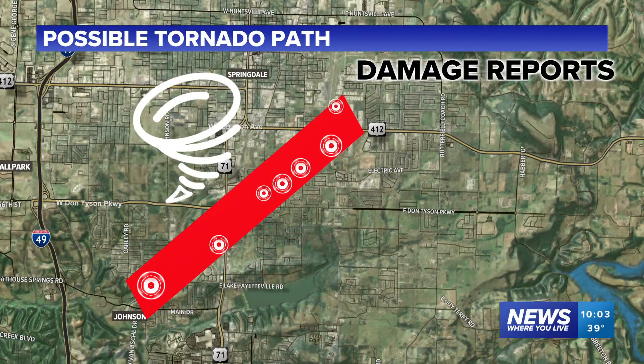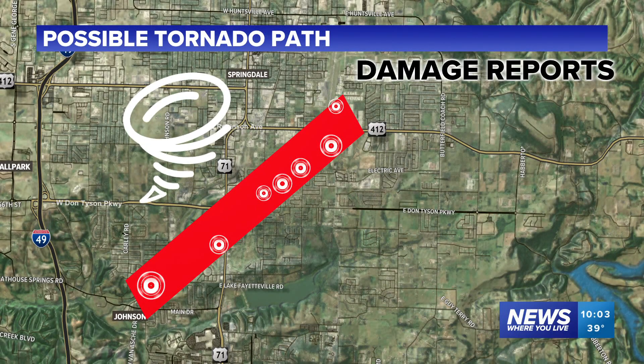At the path of this morning's tornado, the National Weather Service confirming just seconds ago that this was actually upgraded to an EF3.